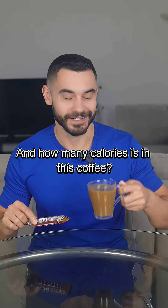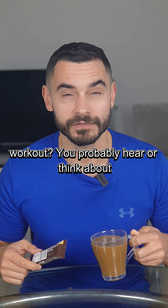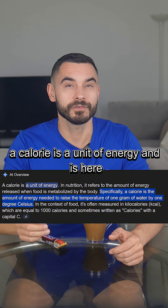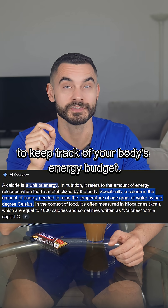How many calories are in this chocolate bar and how many calories are in this coffee? How many calories did you burn in your workout? You probably hear or think about calories all the time. But what are calories, actually? Basically, a calorie is a unit of energy and is here to keep track of your body's energy budget.